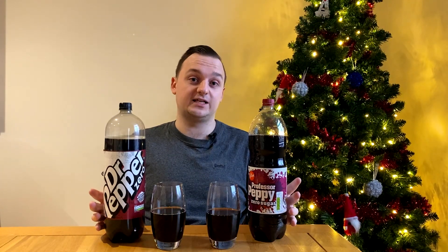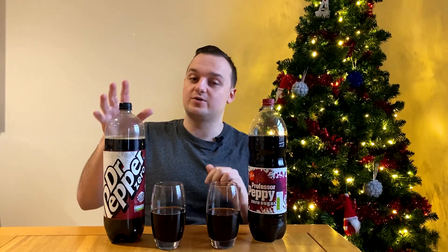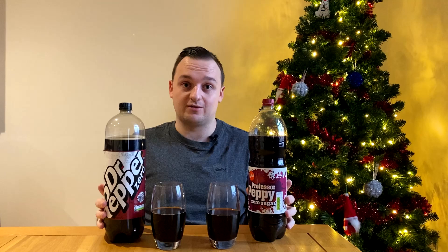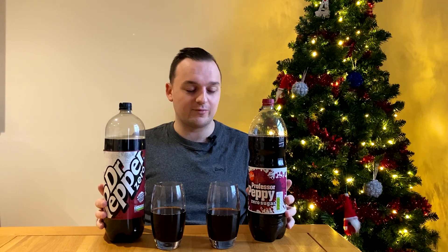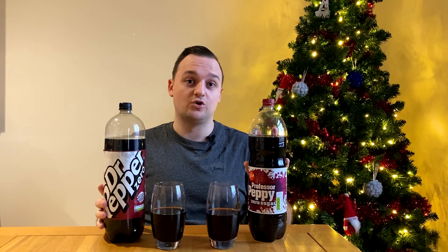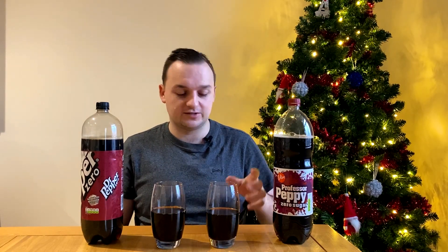I could have done a blind taste test, however I didn't see the point in this episode. The reason being is you can't get a full sugar version of this one, but you can with the Dr Pepper of course. Most people these days still drink the full sugar drinks — I don't really drink full sugar drinks apart from Dr Pepper. So if I was going to suggest this one over normal Dr Pepper, I feel like everyone would prefer the one with the sugar. Now I know what Dr Pepper Zero tastes like, so I'm going to try the Professor Peppy first.